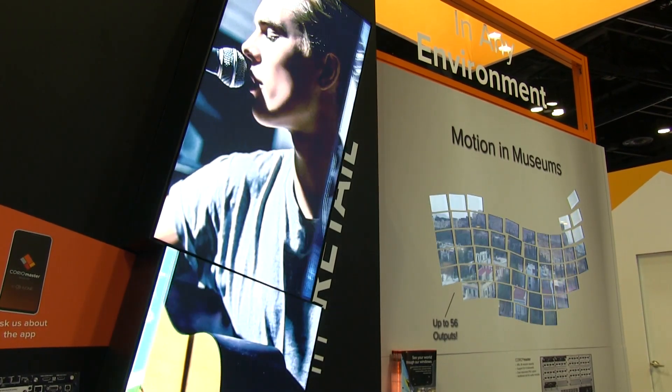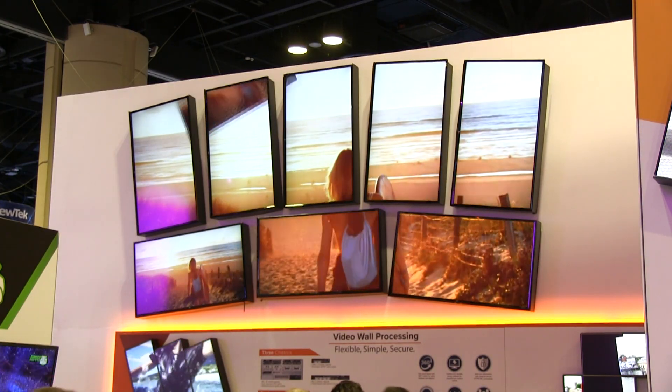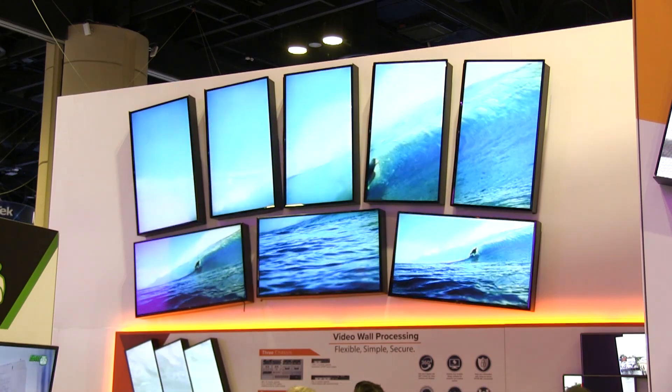Behind me we've got a couple of choreographer stations doing creative stuff, and right up above we've got this great fan wall with a whole bunch of screens with content going all over it.